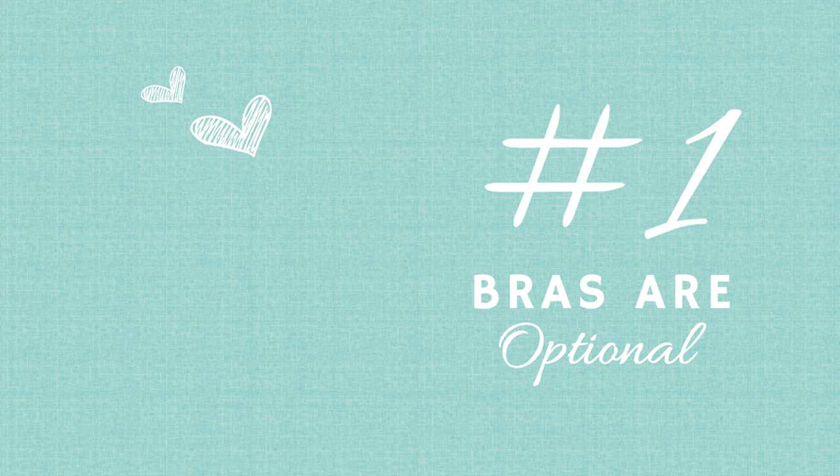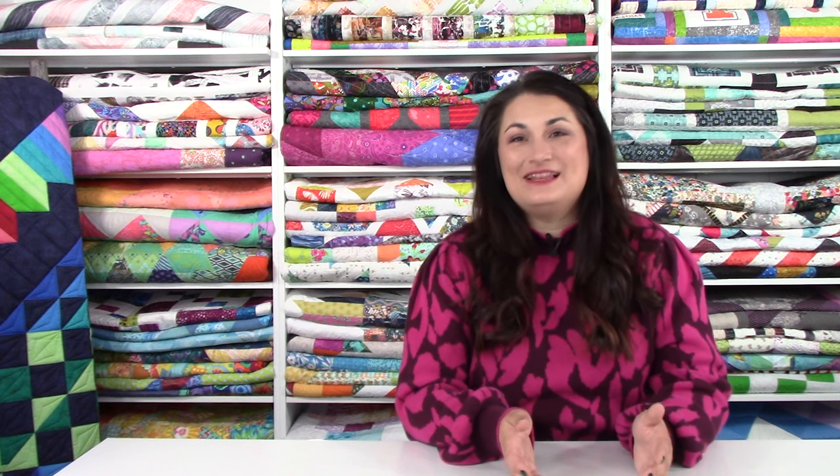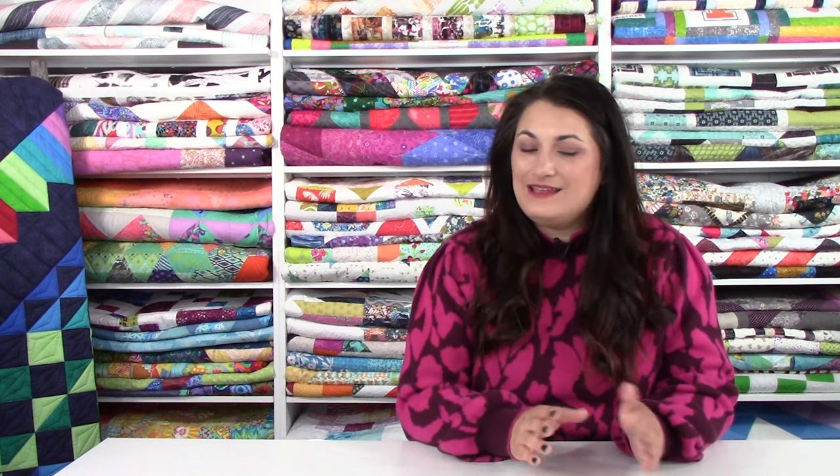Tip number one: when you're on the retreat grounds, bras are optional. Do not show up with all your fancy outfits. I did this once — showed up in business casual with real underwire bras and it was not fun. You're there to be comfortable. Go with the bralette if anything, wear your lounge pants, pajamas all day are fine. Just shower once a day — your fellow retreaters will appreciate that — and put on a fresh pair of pajamas. You're good.